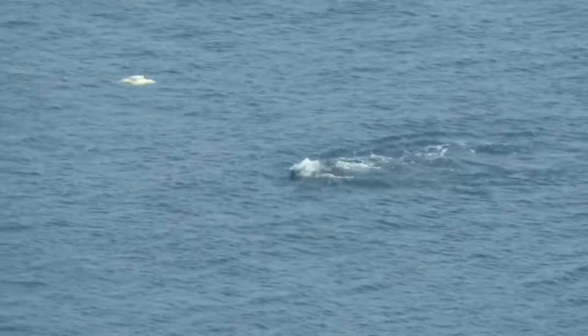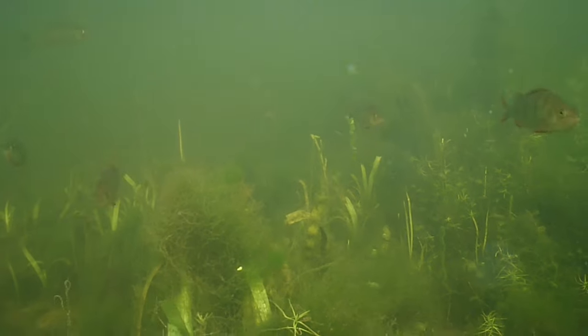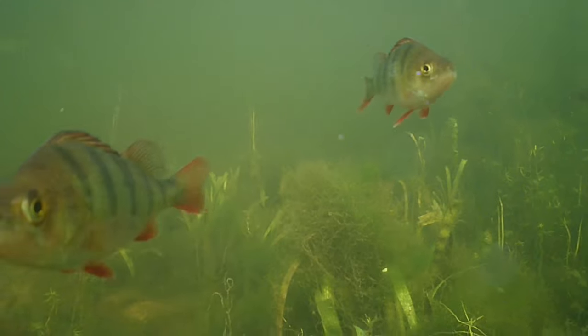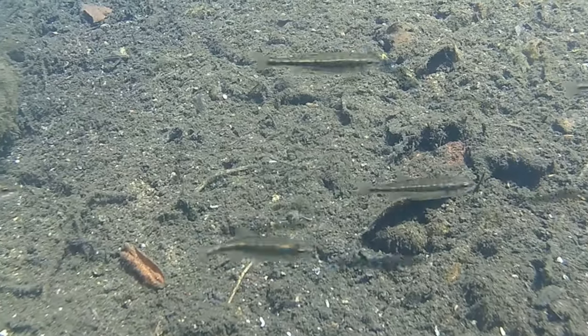A group of fish is often called a school, but different species have their own collective nouns, such as a group of perch, which is known as a swagger, whilst a group of minnows can be called a steam.